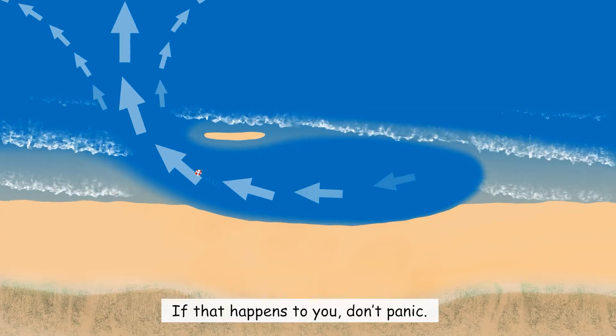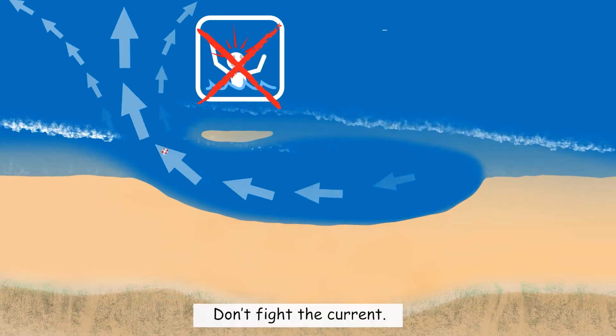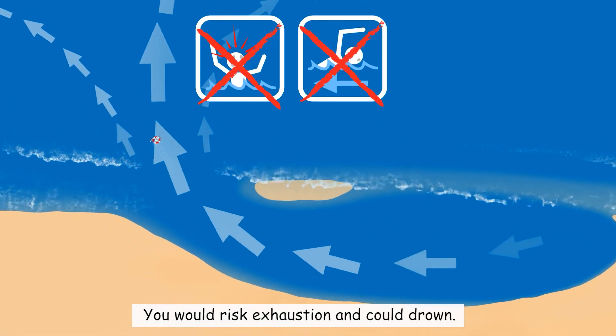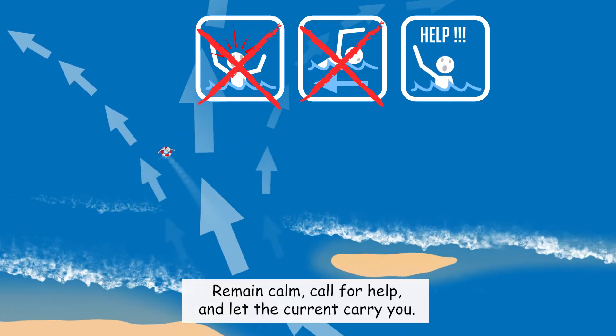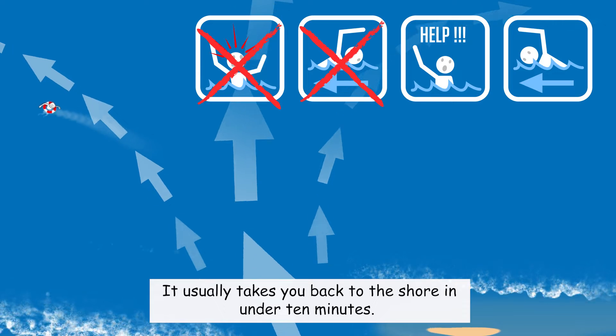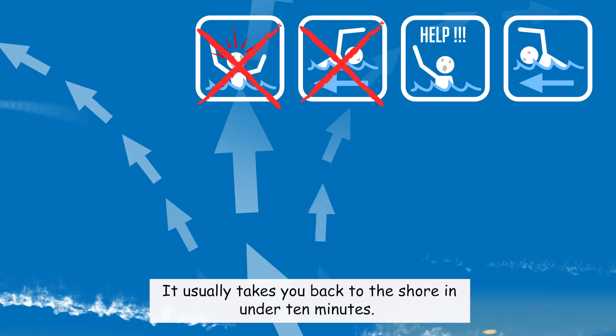If that happens to you, don't panic. Don't fight the current — you would risk exhaustion and could drown. Remain calm, call for help, and let the current carry you. It usually takes you back to the shore in under 10 minutes.